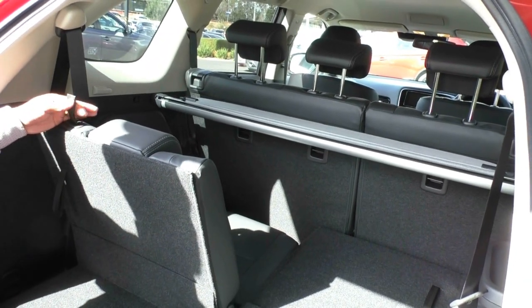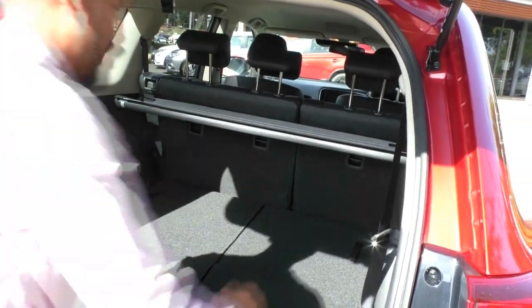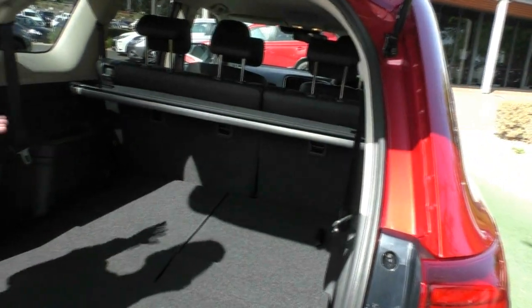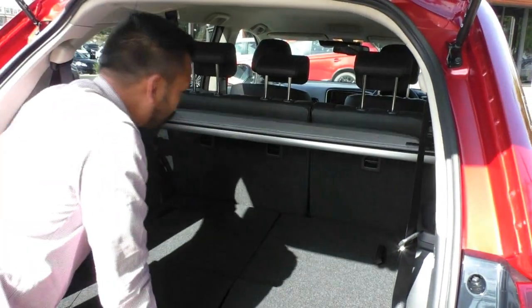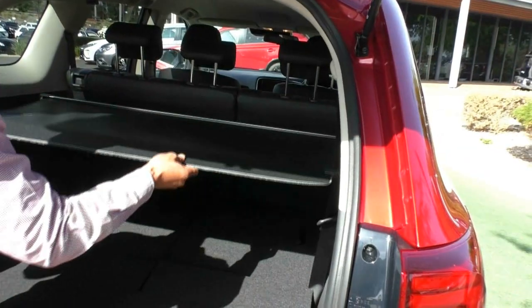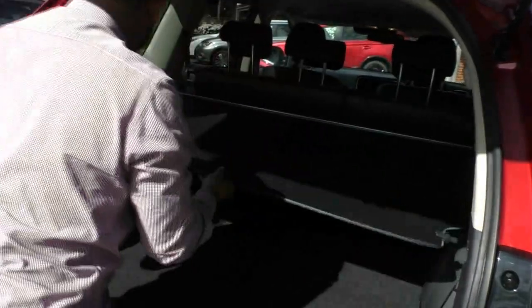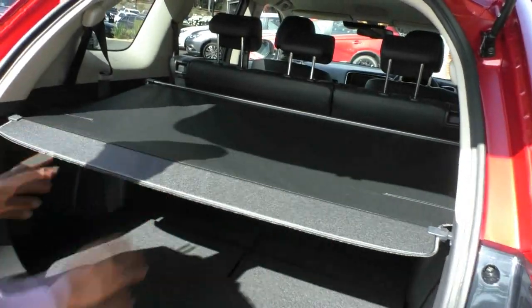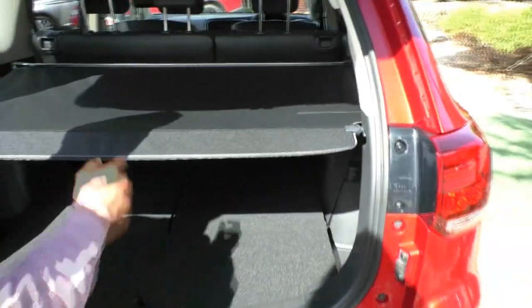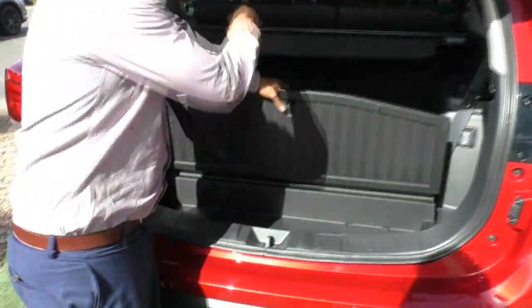I'll call this the Tetris vehicle because you can actually do a lot of shifting around — utilizing the space by just folding it up or pushing it down. You have that 50/50 split in the six and seven seat as well. It comes with a cargo blind here, very easy to do by flicking it across and into the slots. It keeps the undercarriage a lot cooler as well, and provides security when you close the door. It does have a compartment where you can actually store the cargo blind when you are using the six and seven seat.